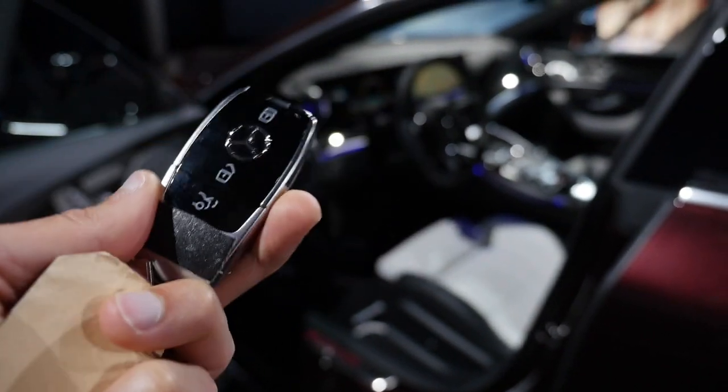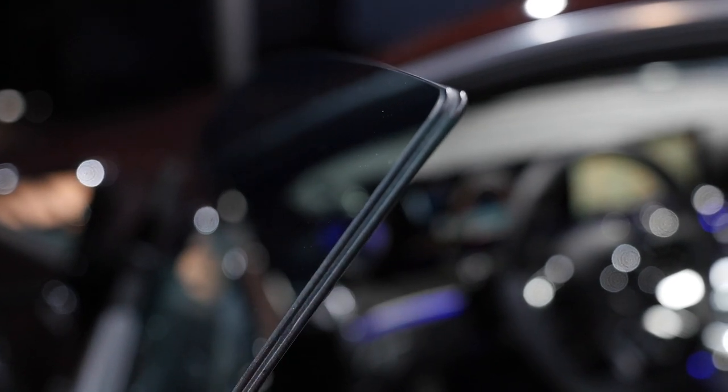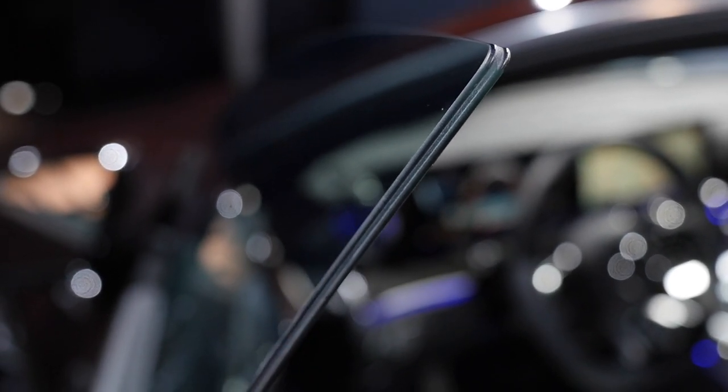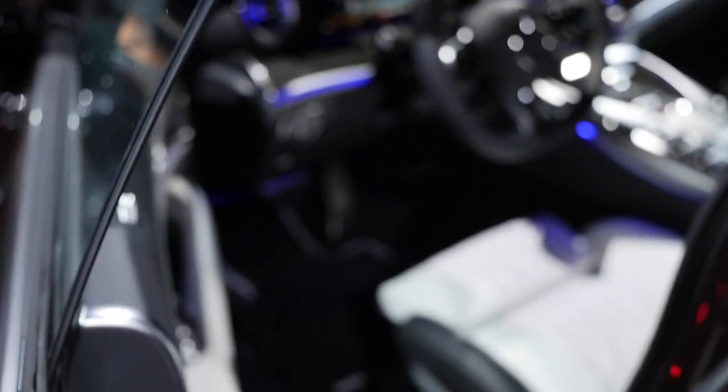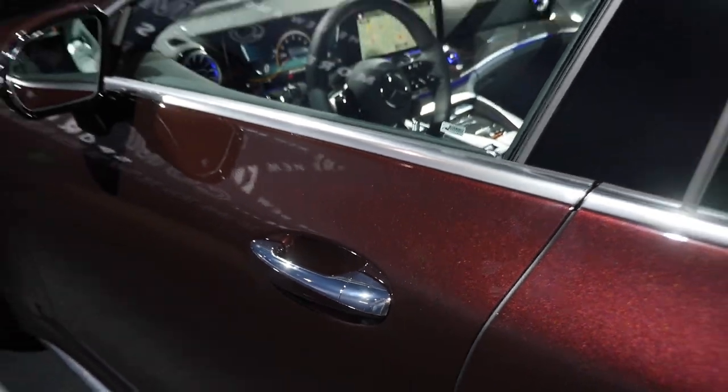This is the car key — slim and light. Typical for this coupé are the frameless doors with dual insulation glass. About the door closing sound — very solid, considering it's frameless.